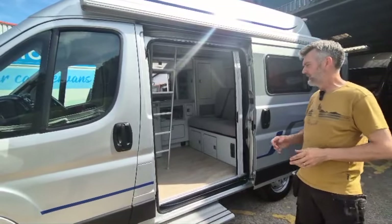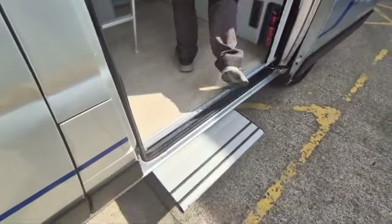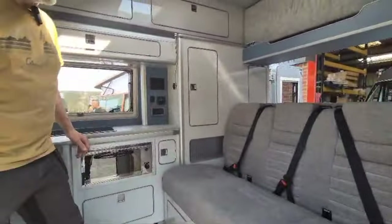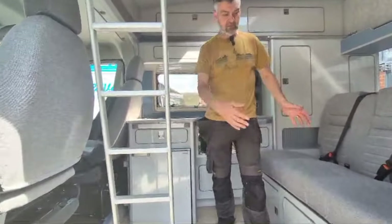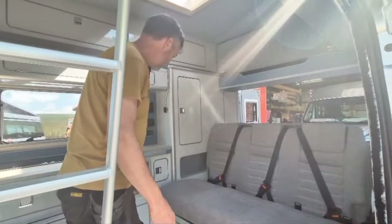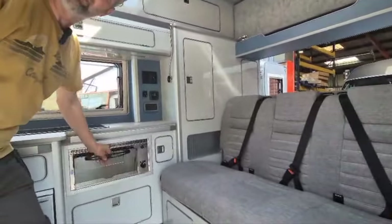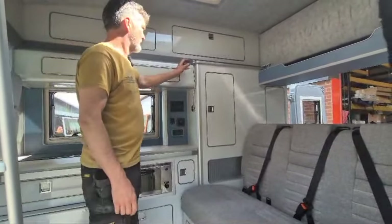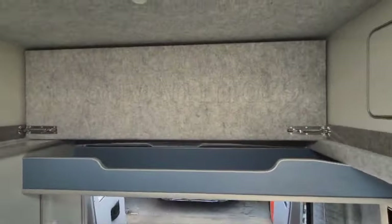Have a quick look at this one — nice extra wide step and really tasteful inside as always, beautiful colour scheme. It's got all the classic features: big fridge, nice full-size double bed. This one's got a grill in, and you can have a microwave there if you wish, or just a full food cupboard. There are lots of nice options.